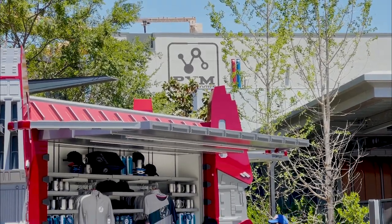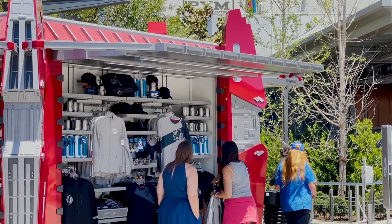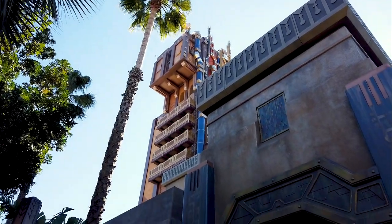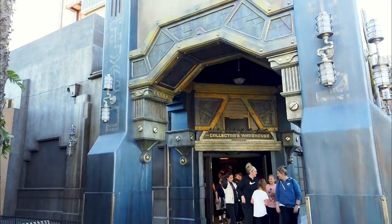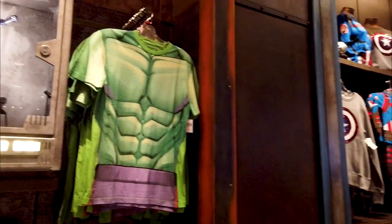There is a Supply Pod in front of Pym Test Kitchen where they have different merch than what's in WEB Suppliers — I got a cool t-shirt there. And as you may have noticed when exiting the Guardians ride, there is a shop there as well, where you can get your Avengers merchandise.